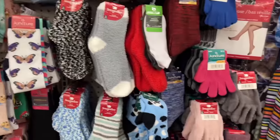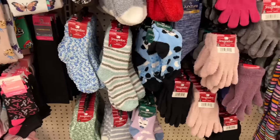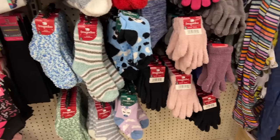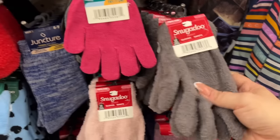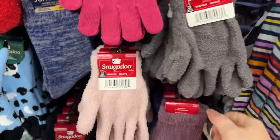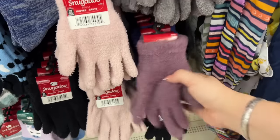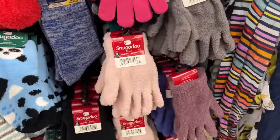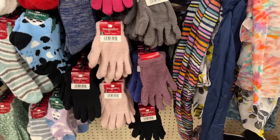Noah's in the Navy ROTC program at school and he needs black and white socks — they specifically said they don't have his size at this location so I'm going to look this weekend. He has a BLT coming up that he'll be graduating from. Also, look at these Snug and Do adult gloves in gray, pink, purple, and black.